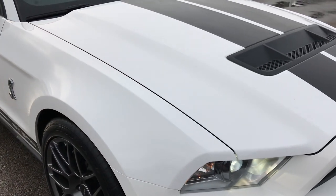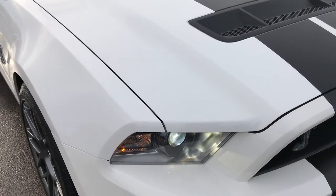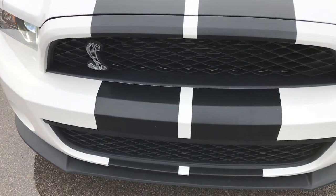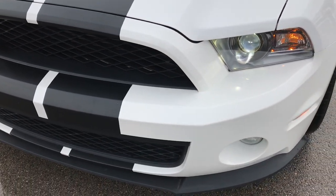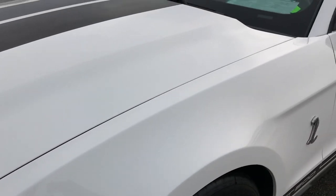This vehicle has the 5.4 liter supercharged V8 motor which pumps out 550 horsepower. From this HD video you will be able to tell that this car is extremely clean considering the age and miles on it.